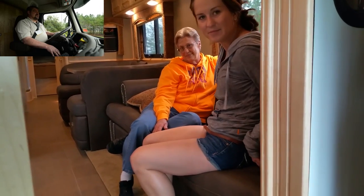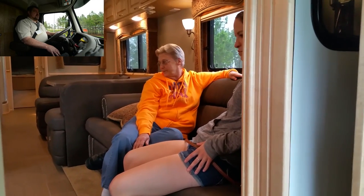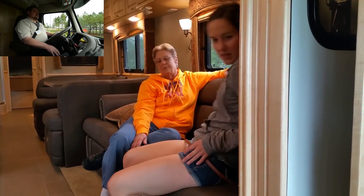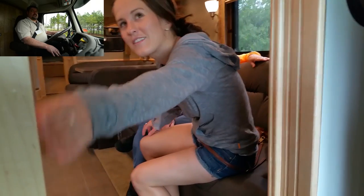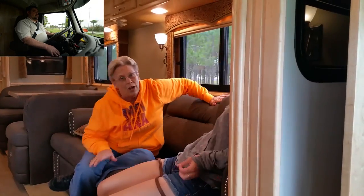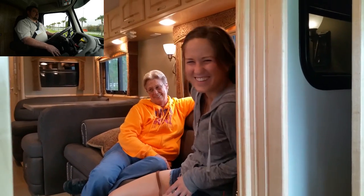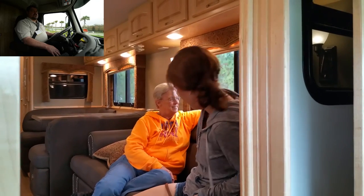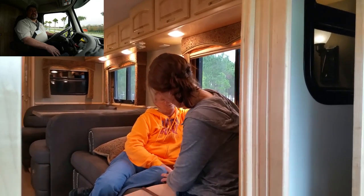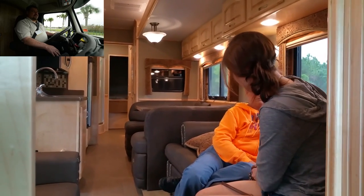That's a pull-out queen-size bed right there. She was saying earlier she didn't like feeling claustrophobic in RVs, and definitely I don't see how anybody can feel claustrophobic back there.